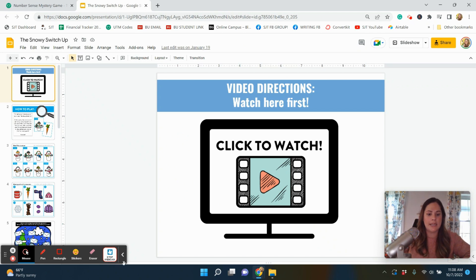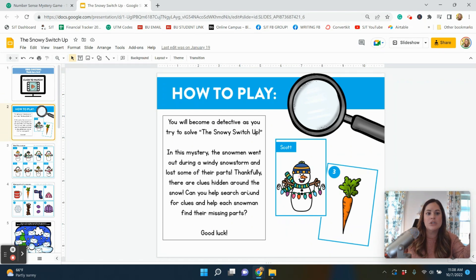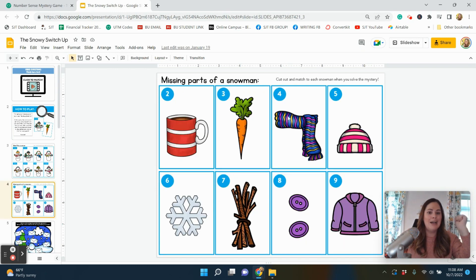Here is the snowy switch-up — they each have their own fun little theme with their own mystery and story. The printable version does include a bit of prep and I usually store it in a file folder. The digital version is all set up for you — no cutting or storing needed. In this mystery, the snowmen went out during a windy snowstorm and lost some of their parts. Can you search around for clues and help each snowman find their missing parts? You get to meet the snowmen: Sky, Scott, Sophie, Sally, Sarah, Sammy, Seth, and Spencer.